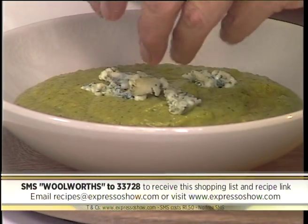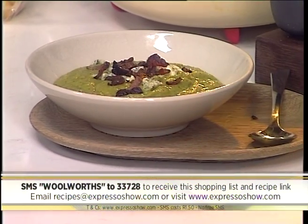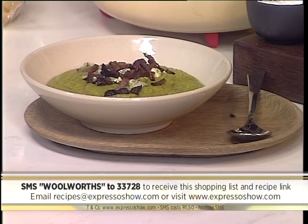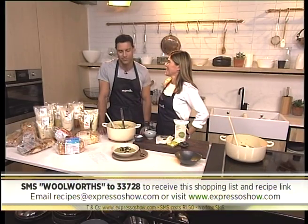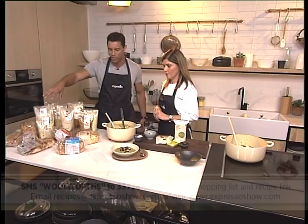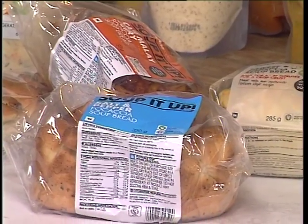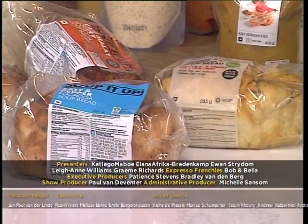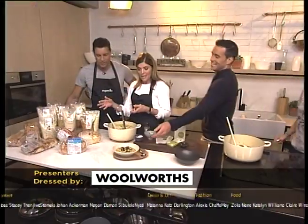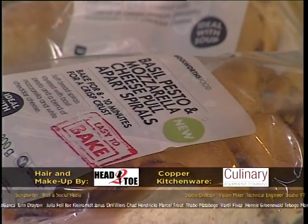That keyword once again is Woolworths — SMS that to 33728 and we'll send you everything you need to know to make this delicious courgette and green pea soup. Packed with flavor, and bacon bits going on there as well. Just look at that — fantastic and delicious! And you have to eat some bread with it. These are soup breads developed specially to eat with the soups. You put them in the oven, make them nice and warm, and then you just tear off pieces and dip them in. There's a variety of flavors matched to go well with the soup flavors.